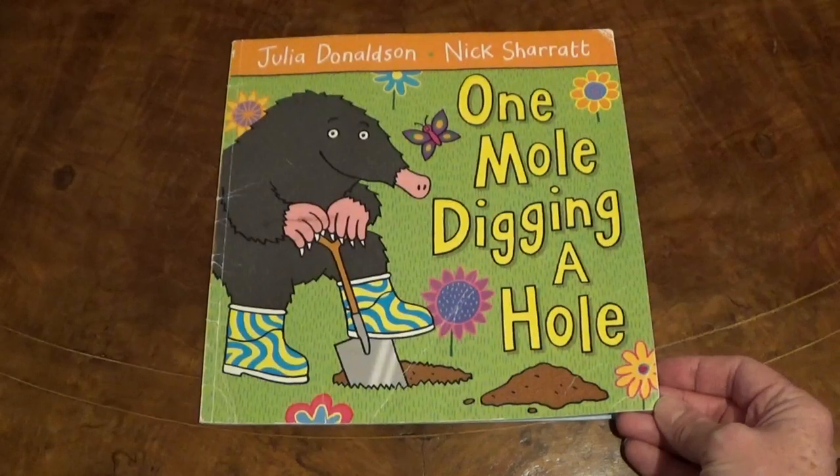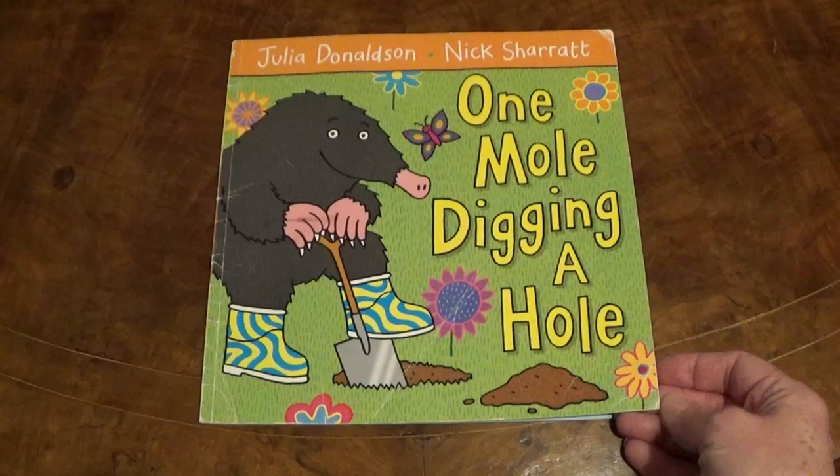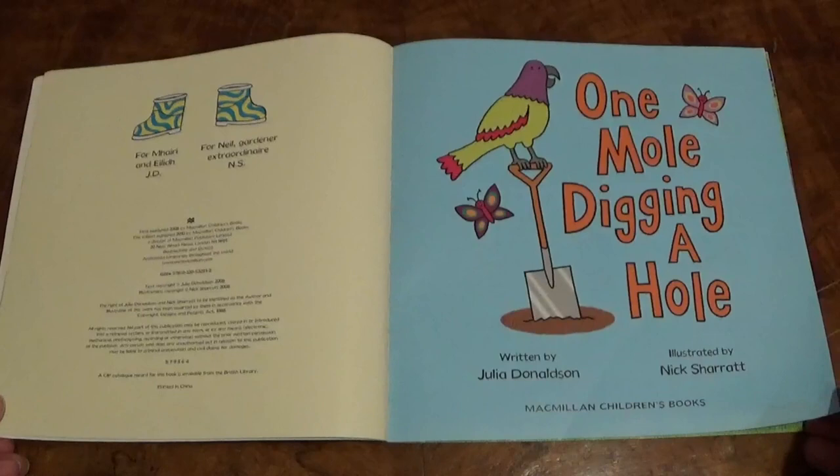Today, let's read One Mole Digging a Hole from Macmillan Children's Books.